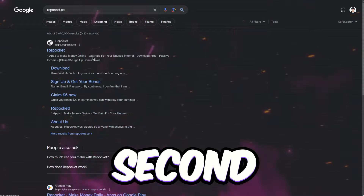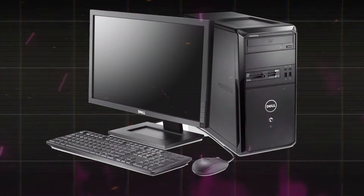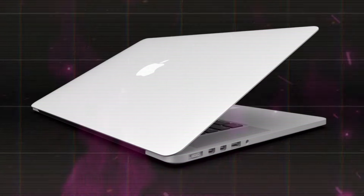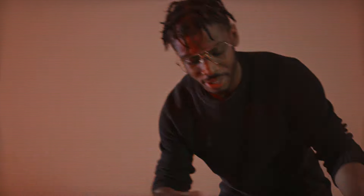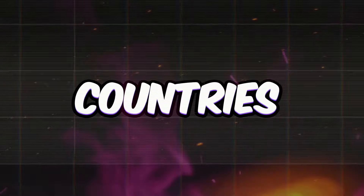Let's talk about the second app on our radar, Repocket.co. Whether you're rocking a Windows PC, a Mac, or even just using your trusty Android or iOS device, you could still rake in some cash with this app. And good news — Repocket's available in tons of countries worldwide.